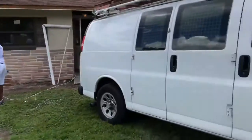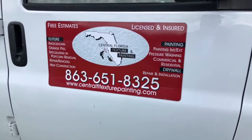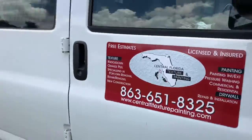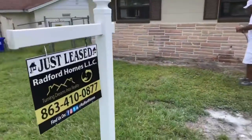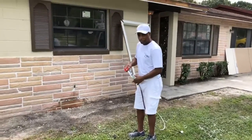As you can see, he's working hard and diligently today to get this thing successfully up and running. His name is John Atkins. He's with Central Florida Texture and Painting, 863-651-8325. And he's hard at work today at one of our rental properties that we have in acquisition and will be on the market soon. It's not a flip — we're going to rent this out. John Atkins, how are you doing?